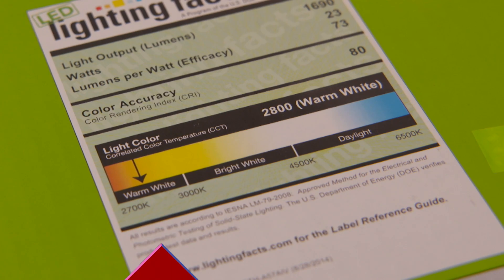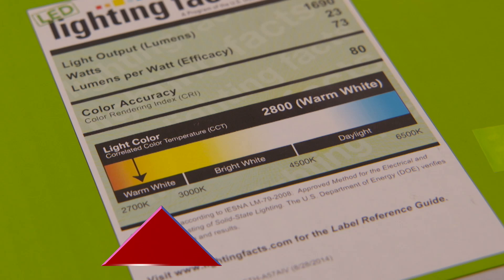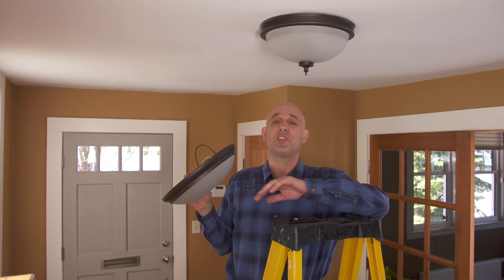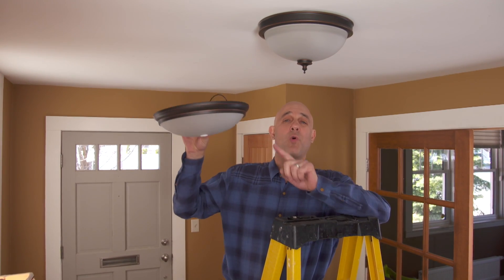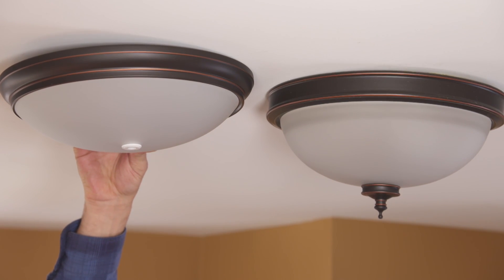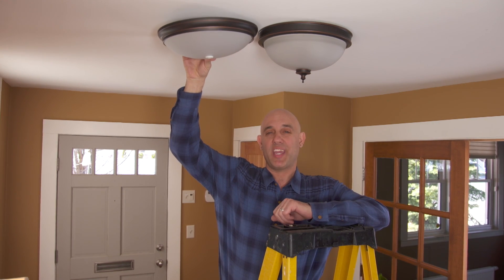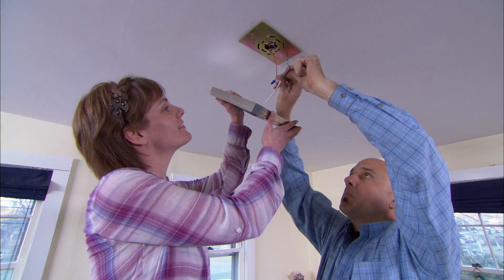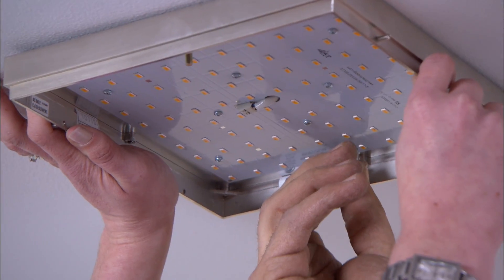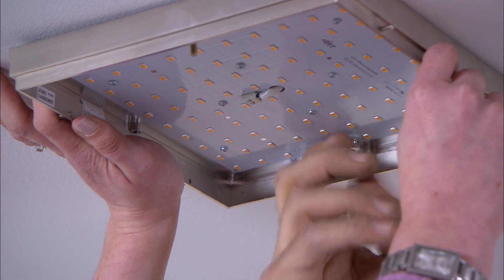For the most traditional look, try to find a bulb between 2700 and 3000 Kelvin. Now the latest trend is to not change any light bulbs at all, but to swap out the whole fixture with integrated LEDs — a much lower profile option that can last 20 years or longer.